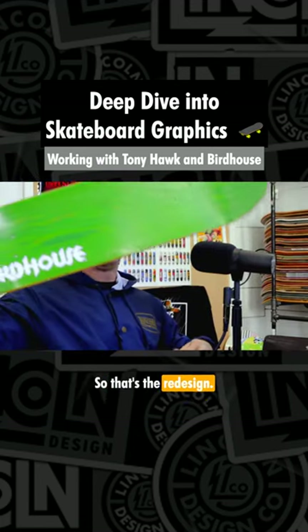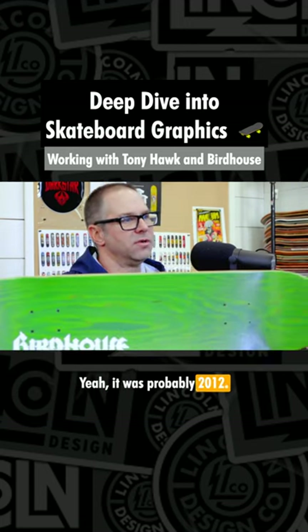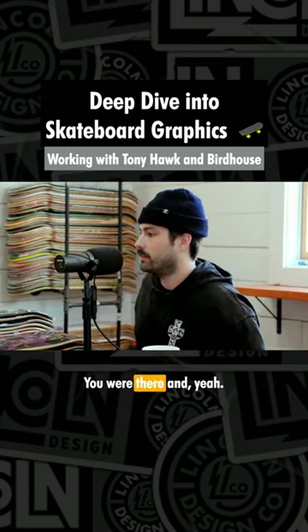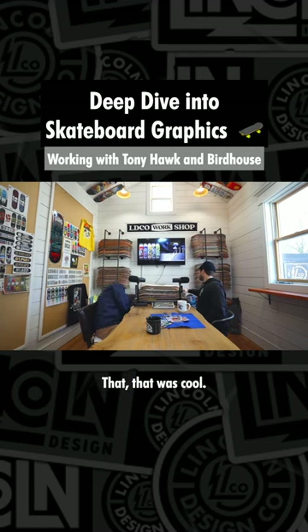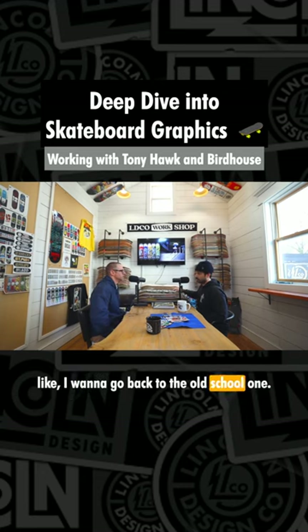So that was the redesign of the Birdhouse logo? Like 2012, 13? Yeah, it was probably 2012, because you were there. Yeah, I was there. That was cool. It was something that they ran for a couple years, and then Tony at some point was like, I want to go back to the old school one.